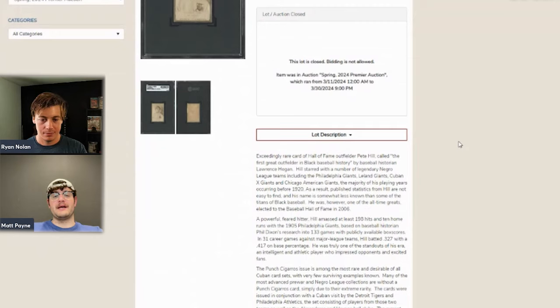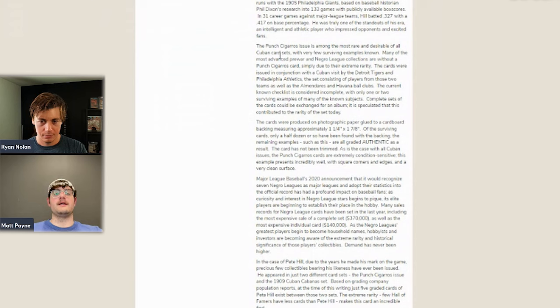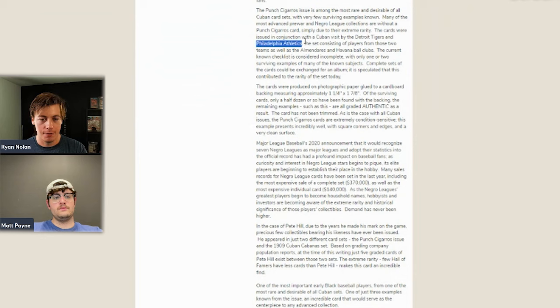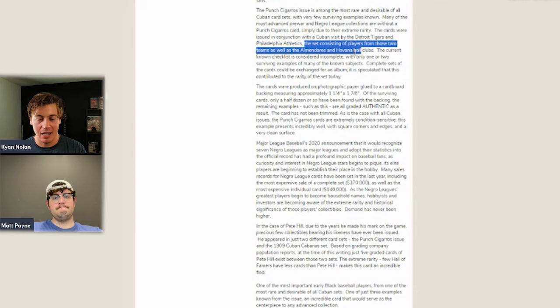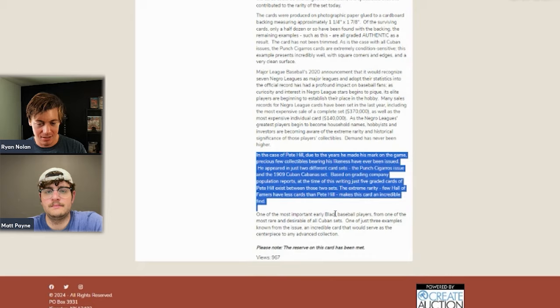Even commons in those Punch Cigarros sets go for five hundred dollars or more — maybe even a few grand. It sold for $86,400 and the reserve was met. The cards were issued in conjunction with a Cuban visit by the Detroit Tigers and Philadelphia Athletics. Ty Cobb is actually in this set. The current checklist is considered incomplete with only one or two surviving examples of many known subjects, and complete sets could be exchanged for an album, which likely contributed to the rarity.